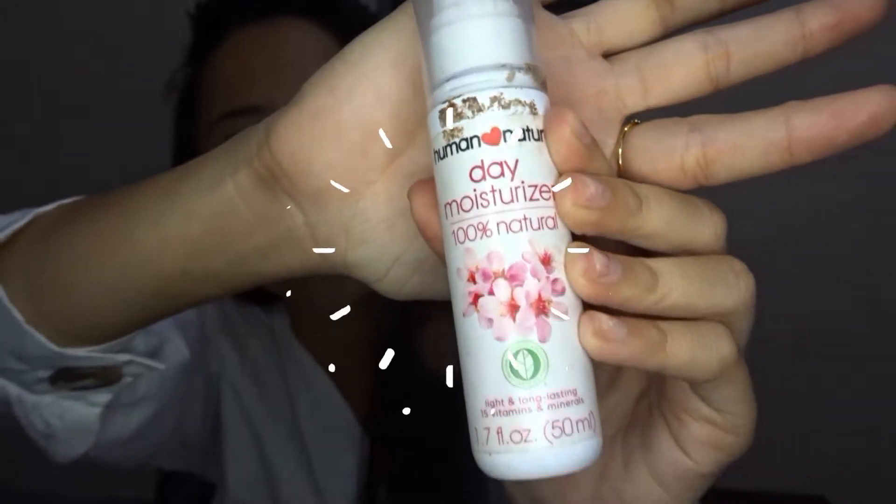The next one is, of course, my moisturizer. What I love about this moisturizer is it is 100% natural. Yeah, advisable talaga siya — it's Human Nature.